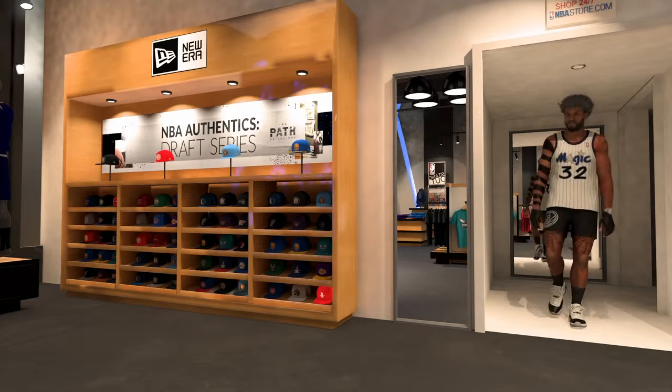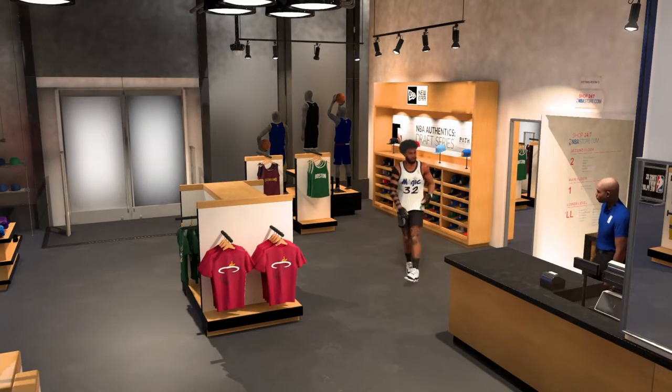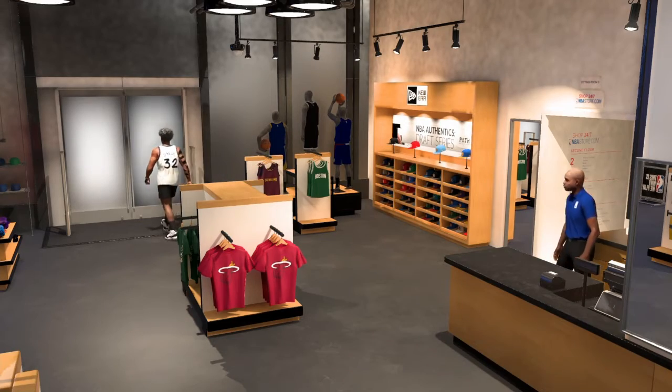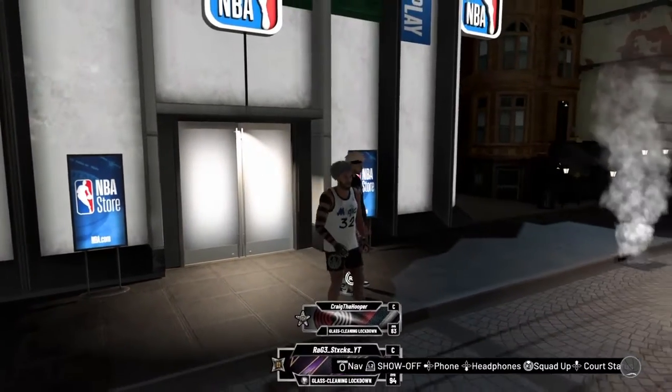Alright guys, so I don't know if it works in Swags but it works in the NBA store. I tried it on and then all I did was spam square and circle. And you see I walk out of the store with the jersey on. As you can see, I'm out with the jersey on. I did not spend any...